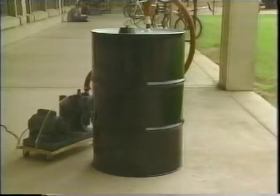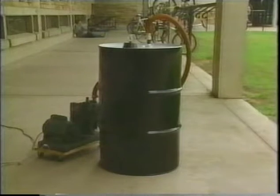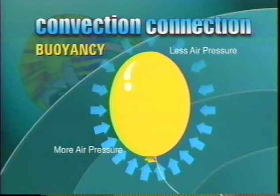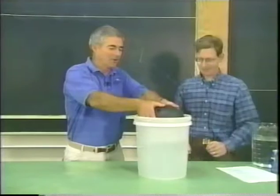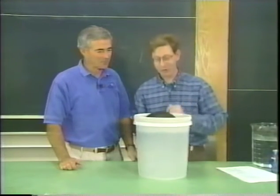Then we learned about temperature and how it can affect the density of fluid — you can see the heat waves just coming up off the top of the fluid. Next, we saw the power of air pressure: air exerts pressure on whatever it touches. On day 5, we talked about buoyancy — the ability to float. The reason something sinks or floats depends on how dense it is compared to its surroundings.